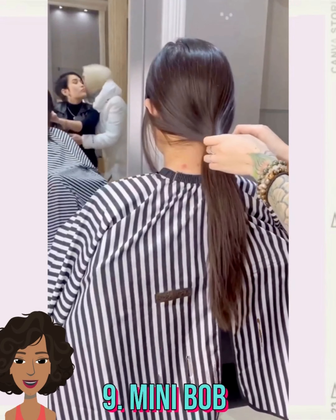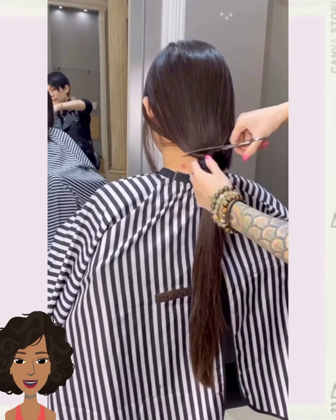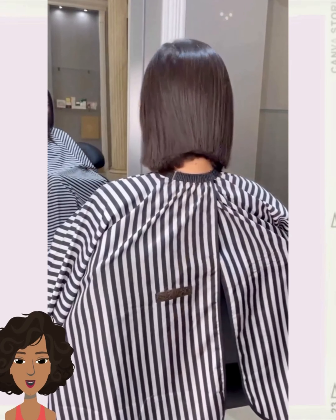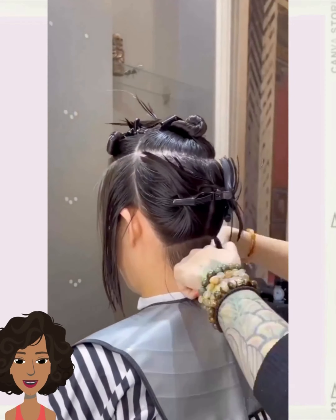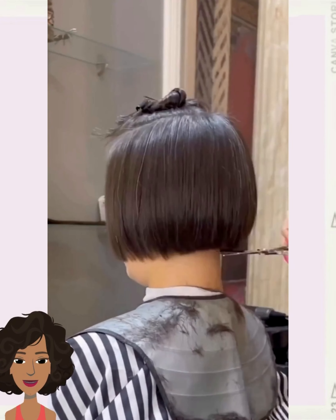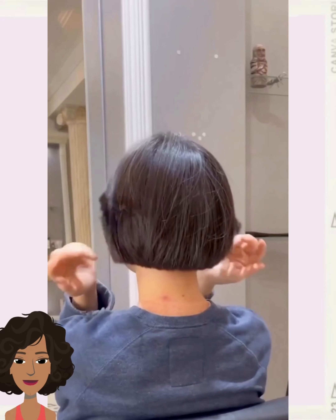Next up we have someone who decided to get the mini bob. She starts off with very long, almost waist-length hair, and the stylist cuts it into a chic mini bob style. Very nice — I absolutely love this hair change.